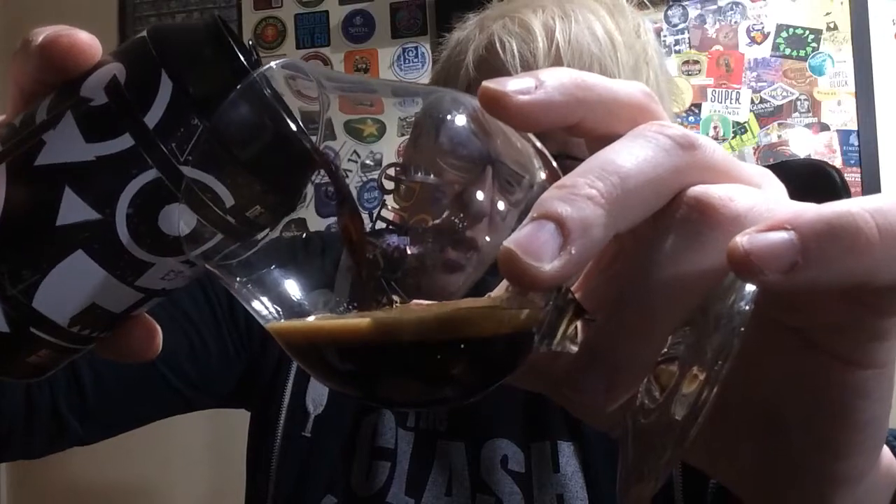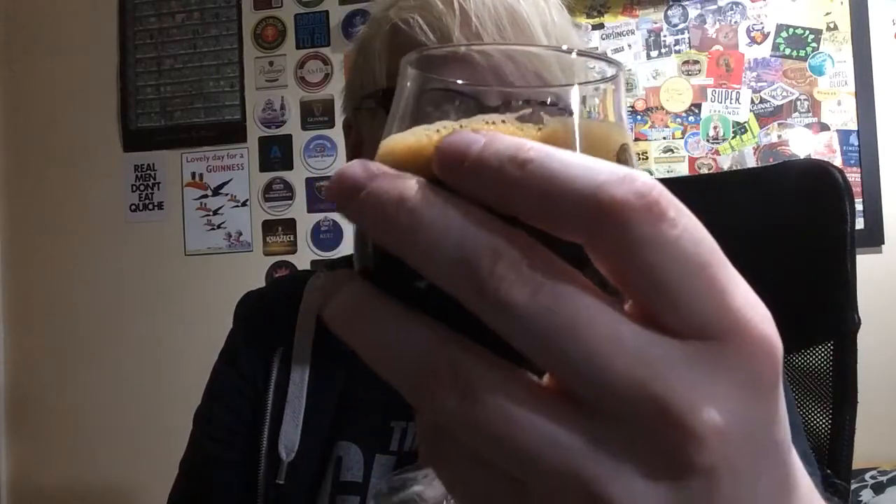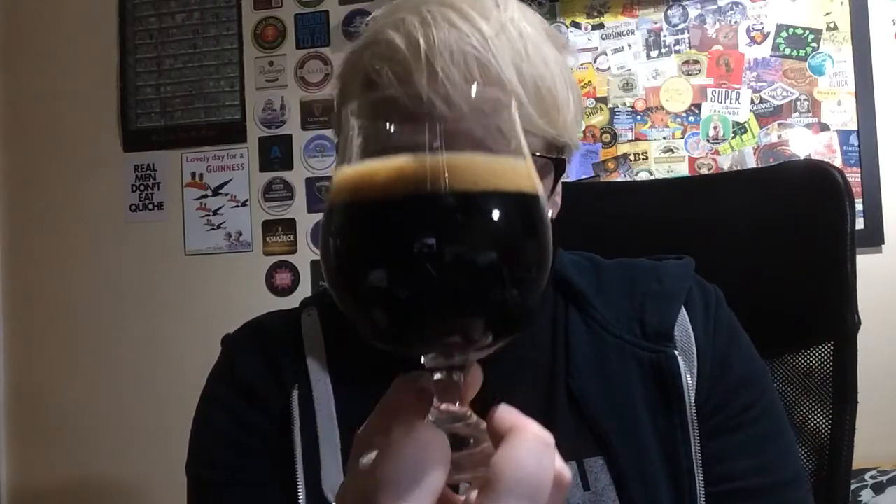A very generous amount of beer in the can, which is always appreciated. Look at that — it's as black as the night is long. Pretty much jet black with a really intense mocha-looking head that just looks hearty, inviting, and decadent. Let's see what we get on the nose.